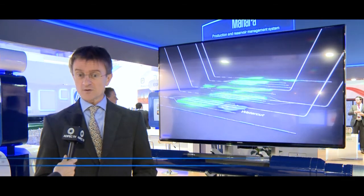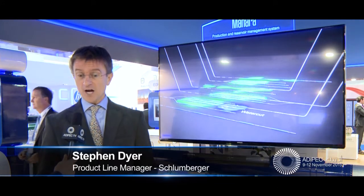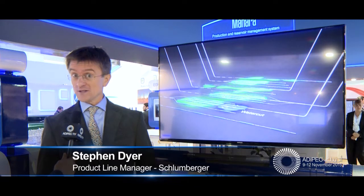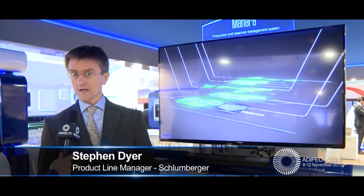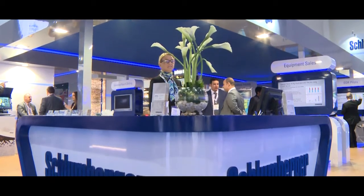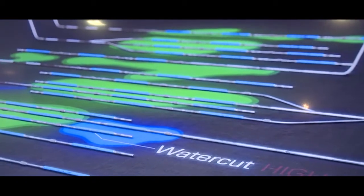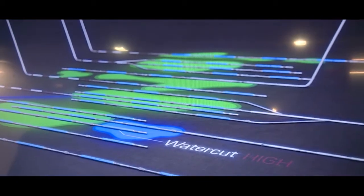Thank you and good morning. It's very important for us to be here and we're very proud to be here at ADIPEC today. It's really in the backyard of the major operating producers throughout the industry. So we're showcasing a technology, Manara, production and reservoir management system, which is really about changing the way we manage our assets in the field.